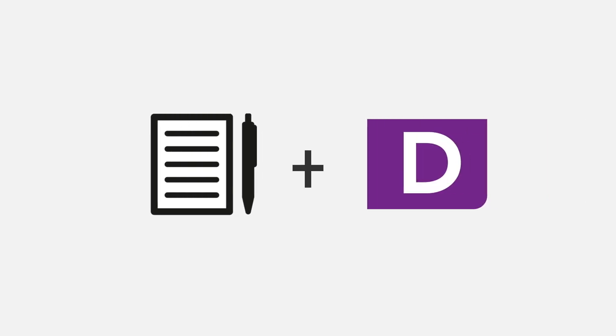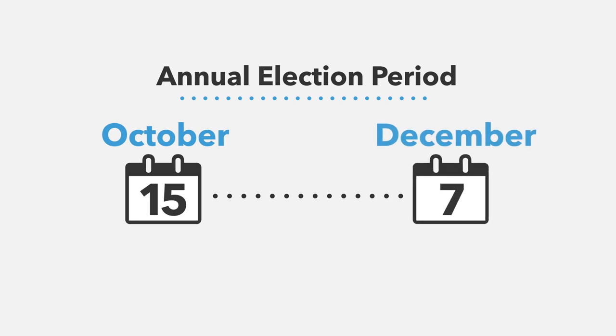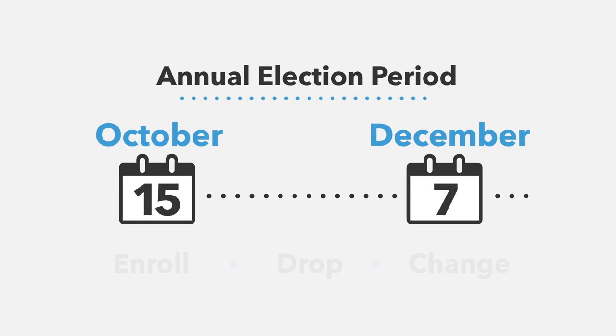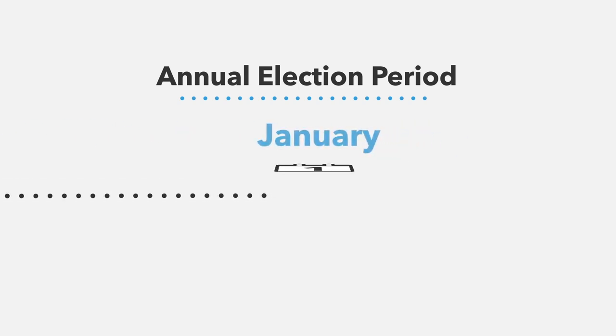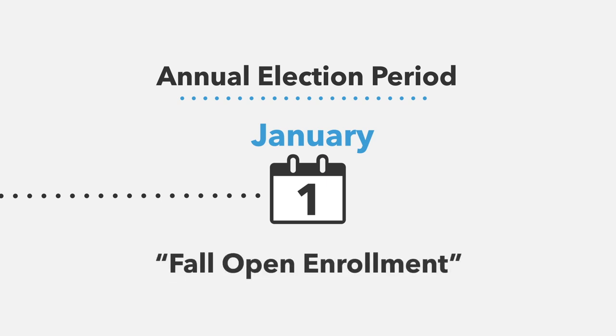If you miss your initial enrollment period, you can still enroll in a Medicare Advantage plan with Part D during the annual election period between October 15th and December 7th. During this period, all Medicare beneficiaries may enroll, drop, or change their Medicare Advantage and/or Part D plan. Your plan will then become effective January 1st of the following year. This is also referred to as the Fall Open Enrollment Season in some Medicare publications.